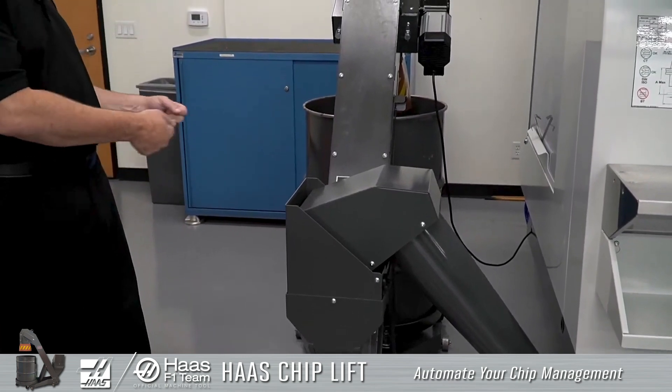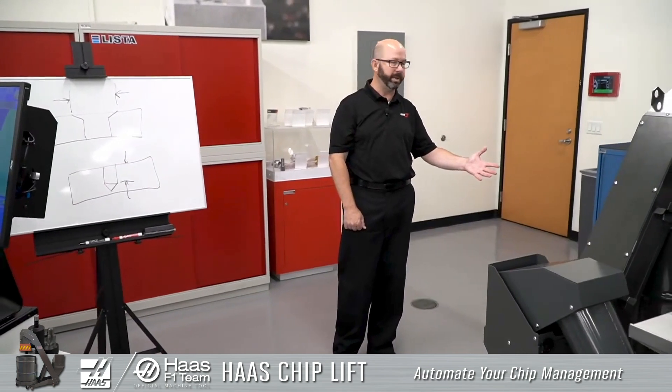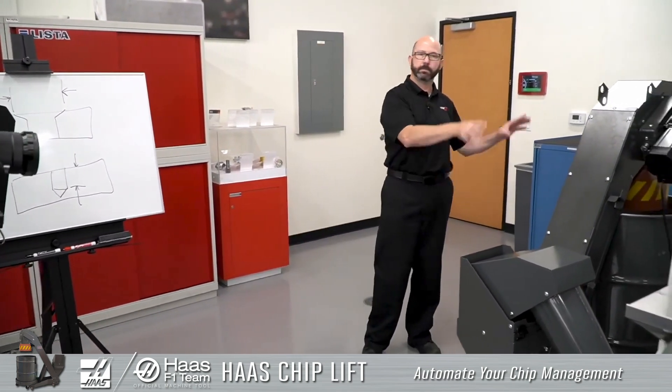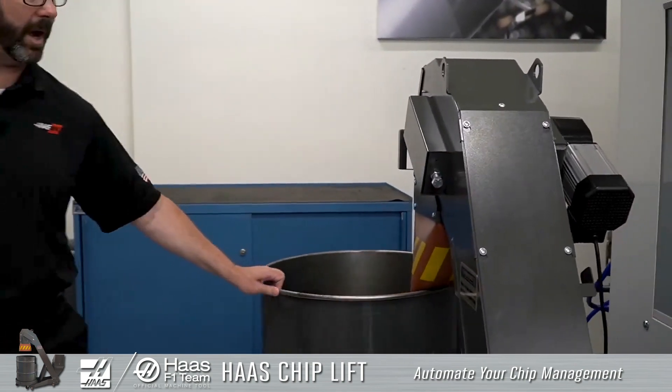But this is a chip lift, which has just been out here on the shop floor for a little bit. I've seen them running out in the machine shop. This will actually take the chips, push them up and out of the machine for you, into a standard 55-gallon drum.